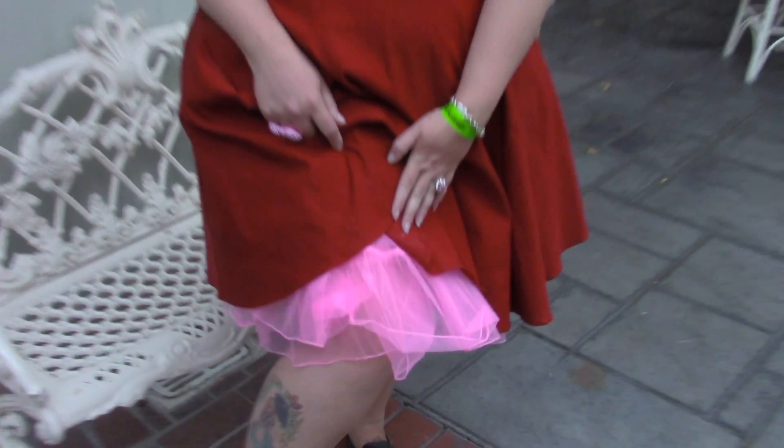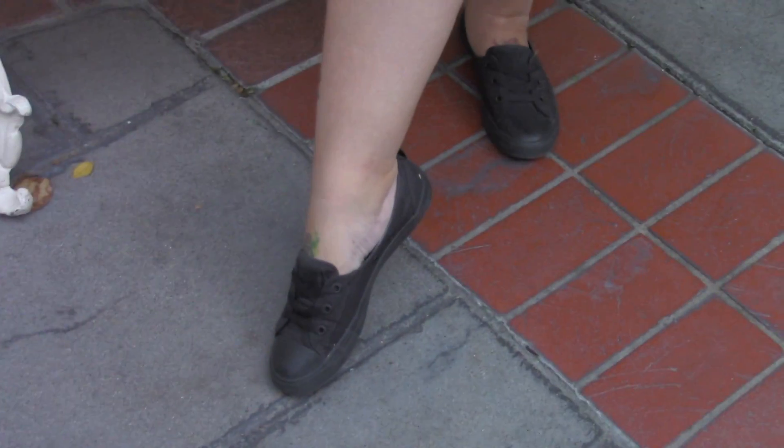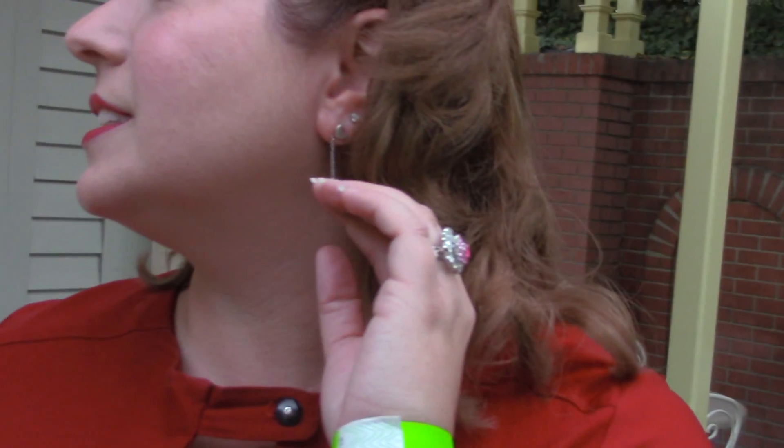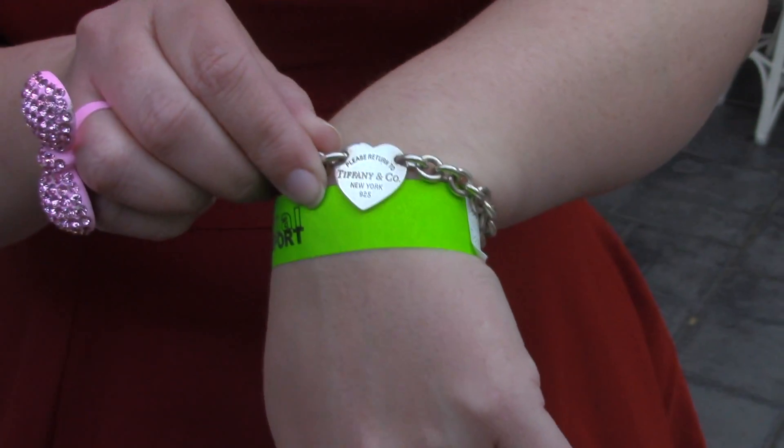Today I'm wearing a red dress from Steady Clothing and I also have a pink petticoat underneath from Amazon, and my black ballet flats. I put on all my heart jewelry. I've got my heart earrings from Tiffany's and my Return to Tiffany's heart bracelet as well. And I got some new statement rings off of Poshmark the other day.